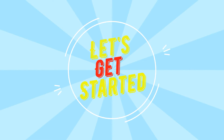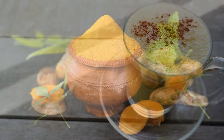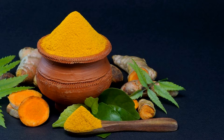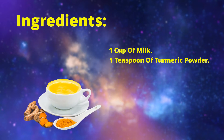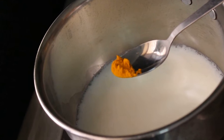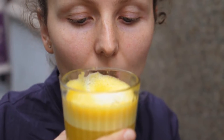So let's get started. The first drink on our list is turmeric milk. Turmeric is a spice that has been used for centuries in Ayurvedic medicine. It is a powerful anti-inflammatory agent that can help to reduce inflammation throughout the body. To make turmeric milk, you will need 1 cup of milk, 1 teaspoon of turmeric powder, and 1 tablespoon of honey. Simply heat the milk in a pan, add the turmeric powder and honey, and stir well. Drink this milk once or twice a day to reduce inflammation.